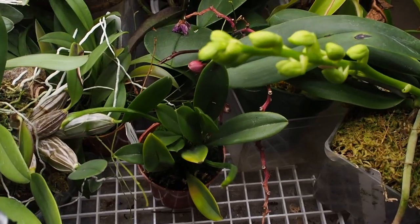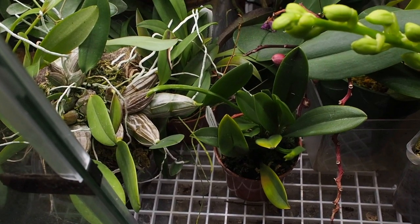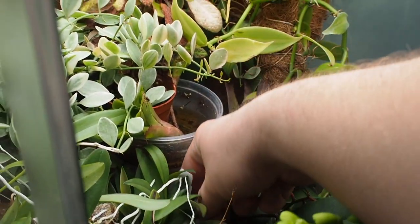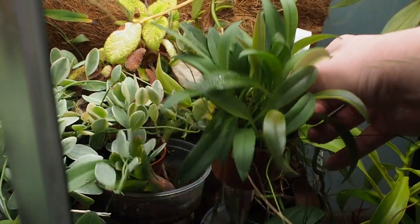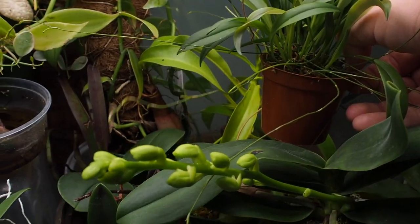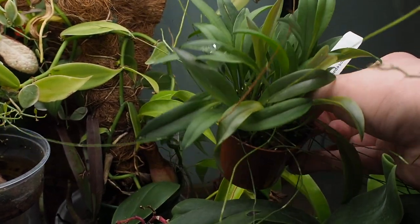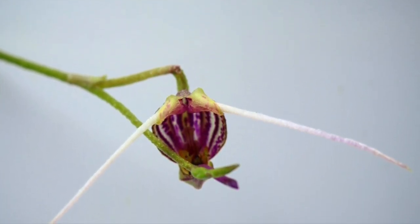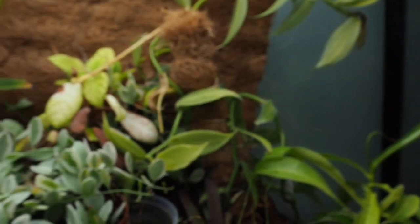Unfortunately I will be here for the orchid show and I'm really excited for that, but I won't have enough spare cash to pre-order from Ecuagenera. This right here is a Scaphosepalum — I don't know if I'm pronouncing that correctly — and this thing has gone nuts with the flowering. You can see just how many stems and flowering tips it has going. I actually have a couple pictures I'll show on screen of the flower. It's a Scaphosepalum merinoi and I'm really happy to have it.